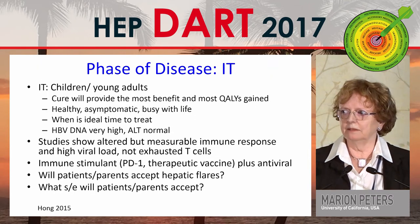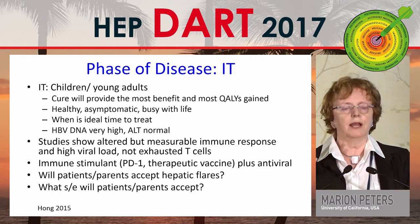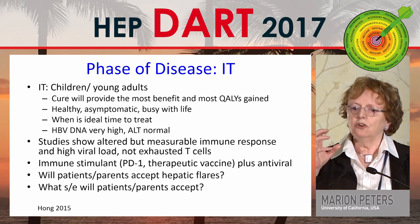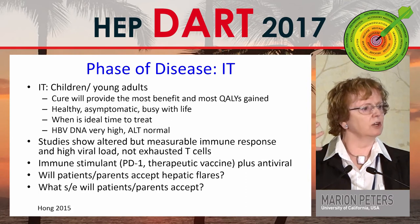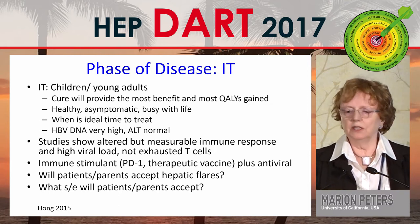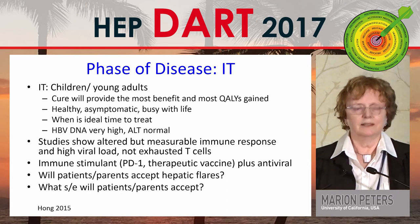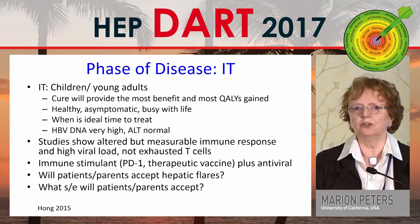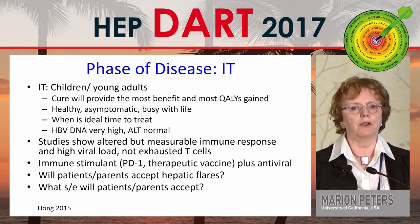When we think about the different phases, the immune tolerant — with very high HBV DNA but normal ALT — are children and young adults. Cure will produce the most benefit and quality-of-life years gained in these people. But they're healthy and asymptomatic — they're busy with life, applying for college, going to work, getting married. They don't have time to come see you, let alone be treated. So when is the ideal time to treat them? Well, if we had good therapy, they'd make the time.